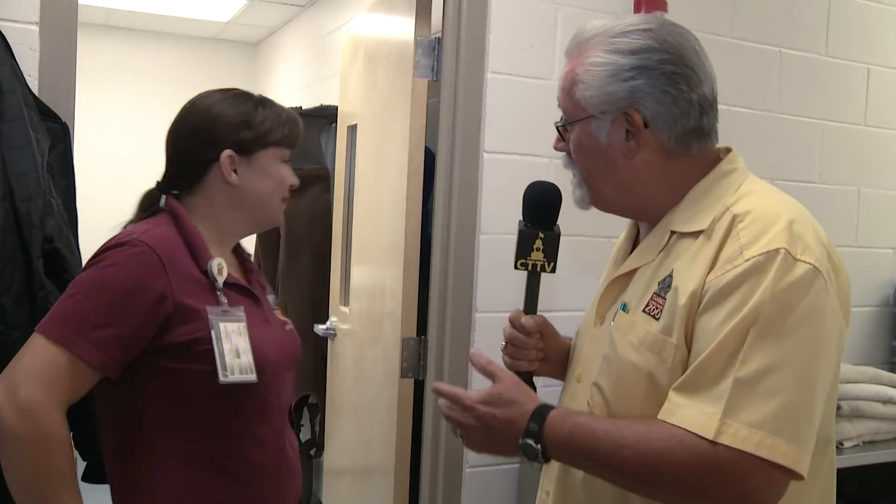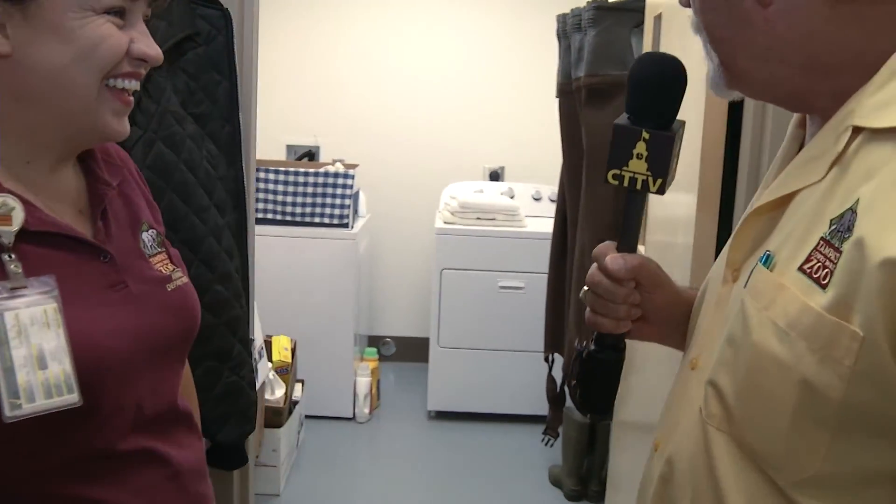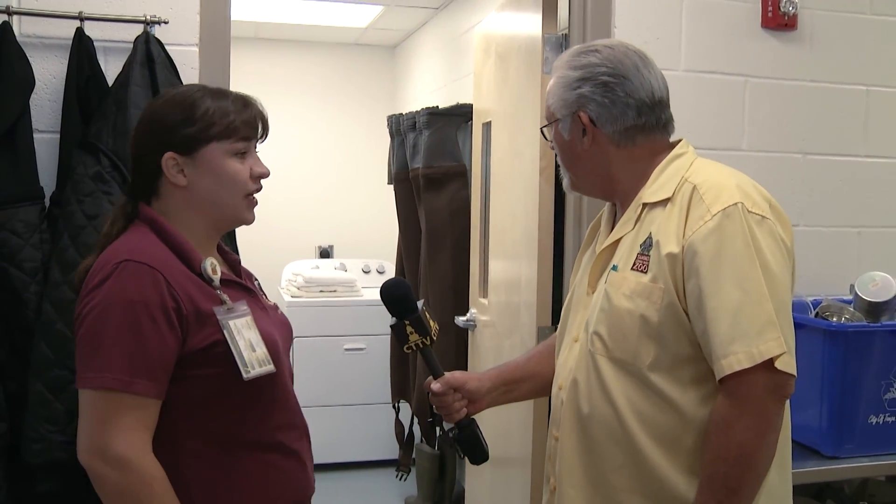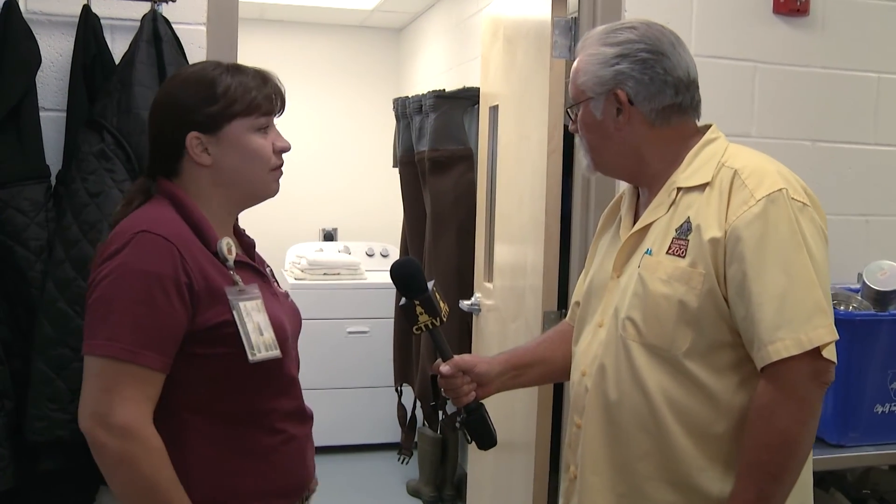Now we're passing by the laundry room, which is ever important for keeping our towels and everything fresh and clean. This is a great space we've added to the building — we'll be able to store our waders that we use for diet collection for our manatees, and also manage our laundry services in here.